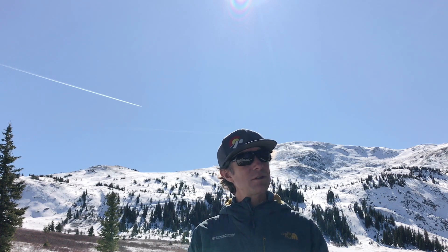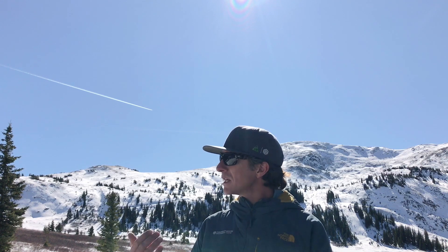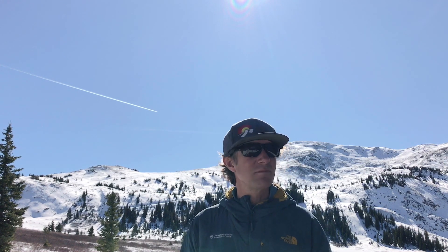In late October, a storm left around two feet of snow here near Cottonwood Pass. That snow has now been exposed to a good bit of sun, a lot of wind, and some cold temperatures.